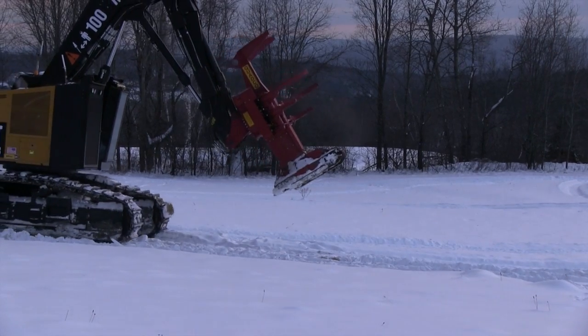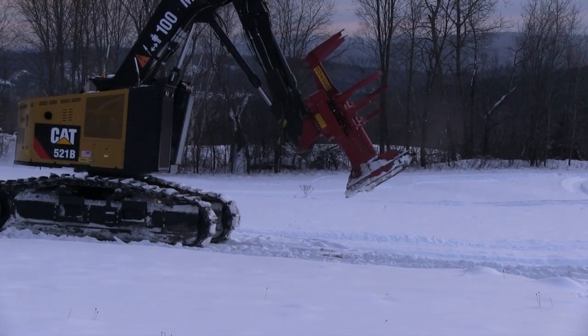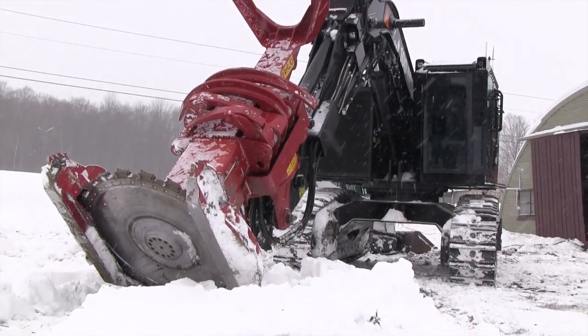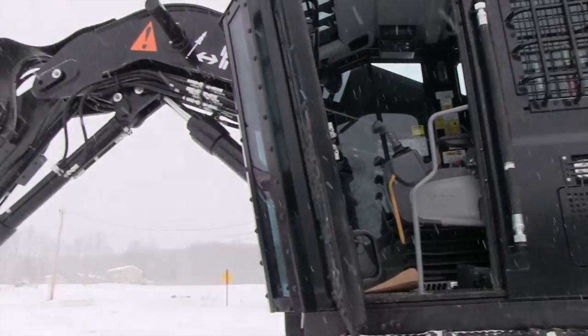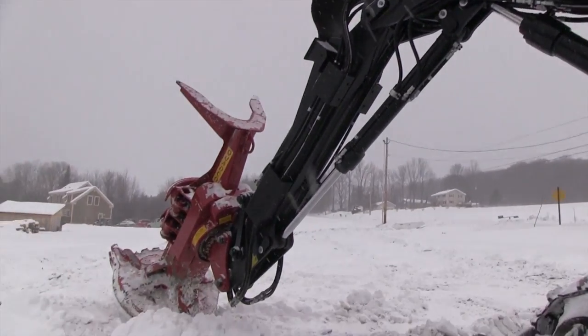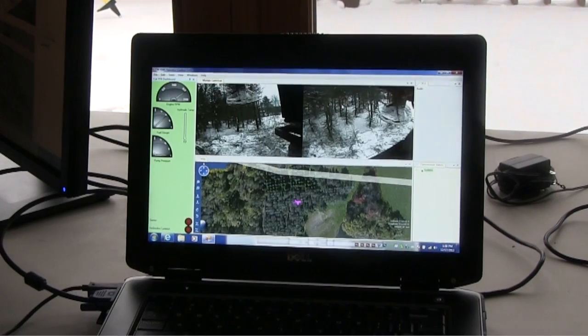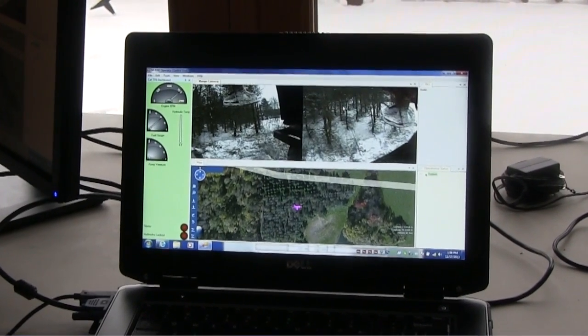This Caterpillar 521B feller buncher has been outfitted for robotic control for the U.S. Army by Applied Research Associates. It's one of four pieces of heavy equipment being delivered to Fort Bragg, North Carolina to clear 2,000 acres of timber on firing ranges without putting personnel at risk.